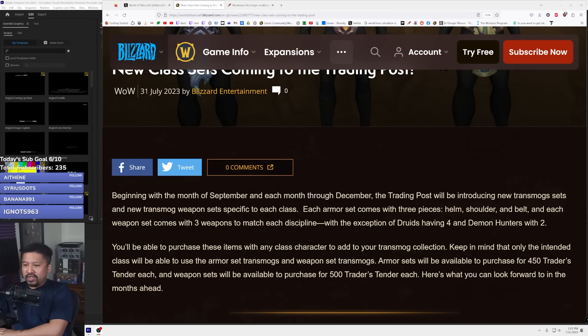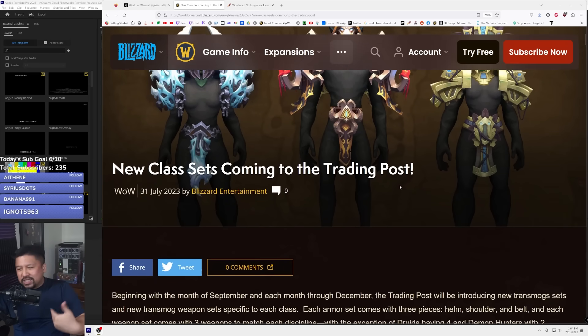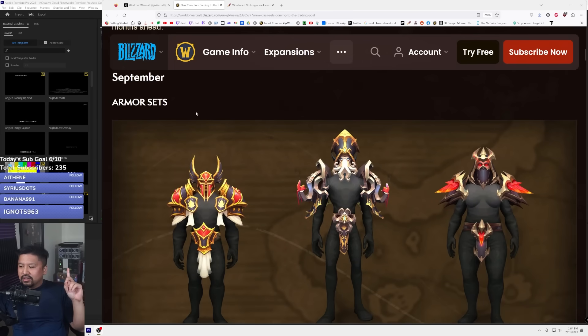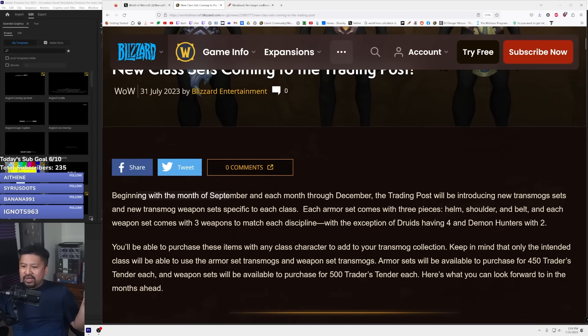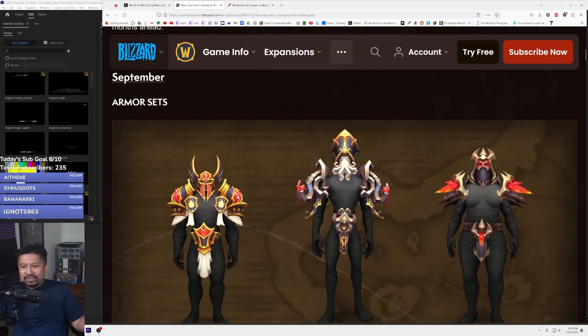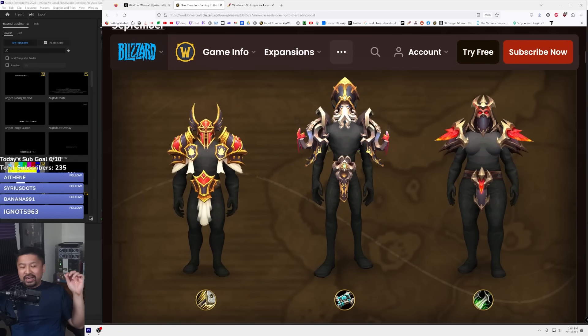You'll be able to purchase these items with any class character to add to your transmog collection, but keep in mind that only the intended class will be able to use the armor set and weapon set transmogs. So we're going to see a couple of these each month — they're going to be class specific. Beginning with September, so we're getting nothing this month. Let's take a look though — this is what paladins are getting, this is what priests are getting, and this is what rogues are getting.